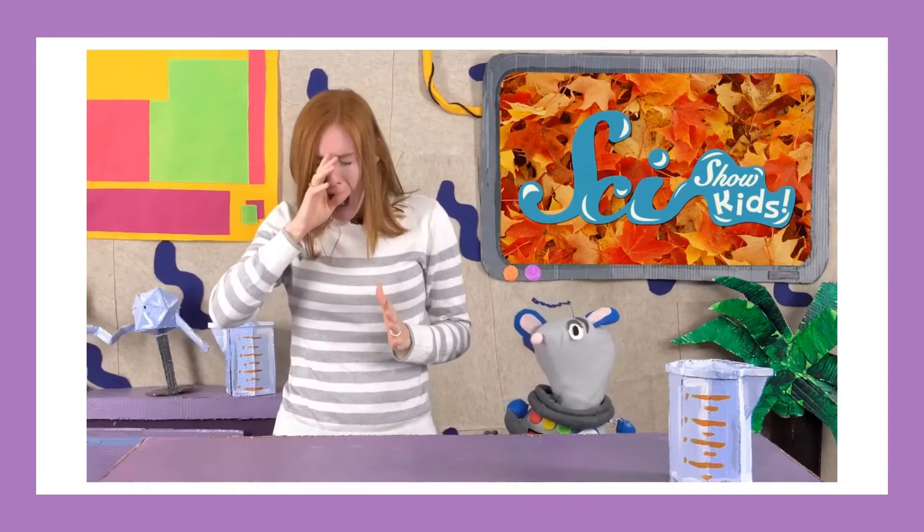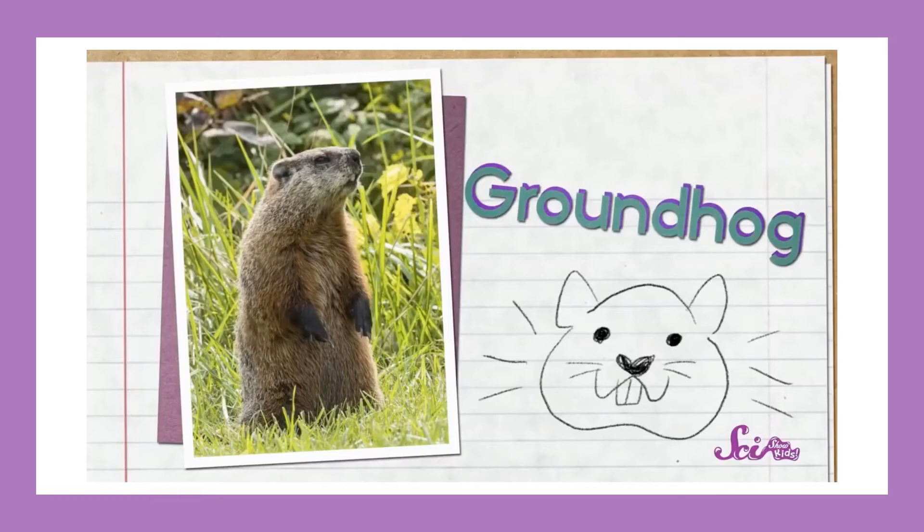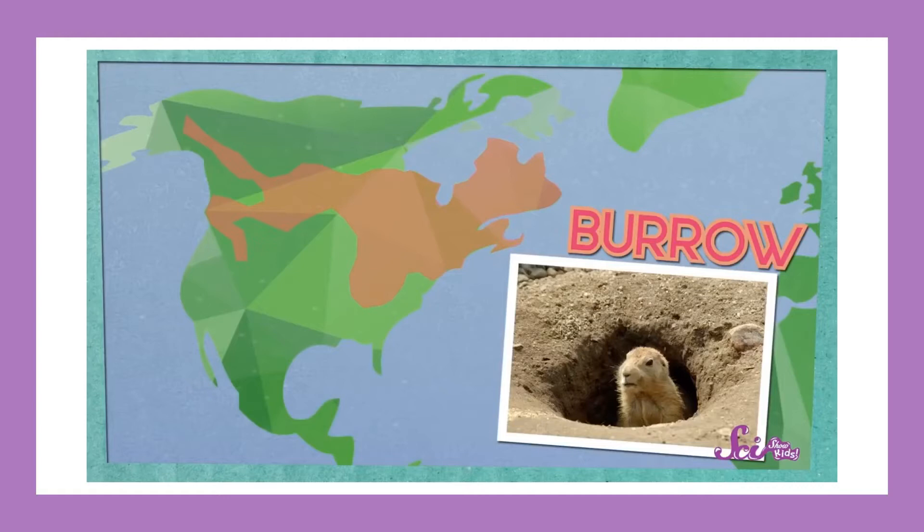I just got up from a long nap and it feels really great to get some rest. Outside, there are lots of animals just getting ready for a very long rest because it's going to be winter soon. Animals like groundhogs — little animals about half a meter long that live in the United States and Canada — spend a lot of their time in burrows they dig into the ground. Right now, groundhogs are getting everything ready for a cozy den. They're preparing for hibernation.